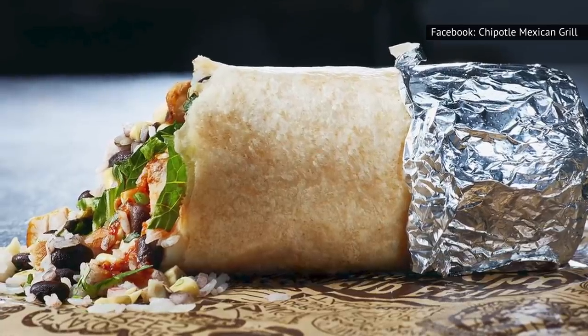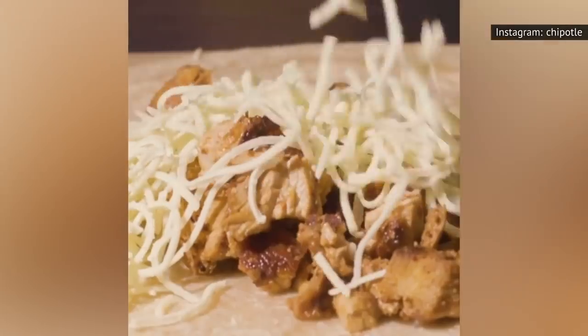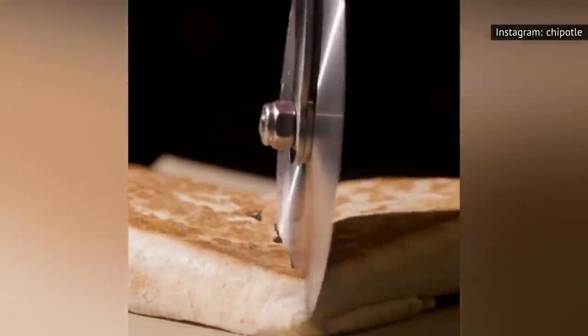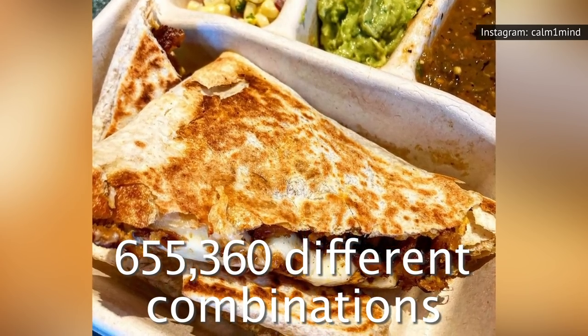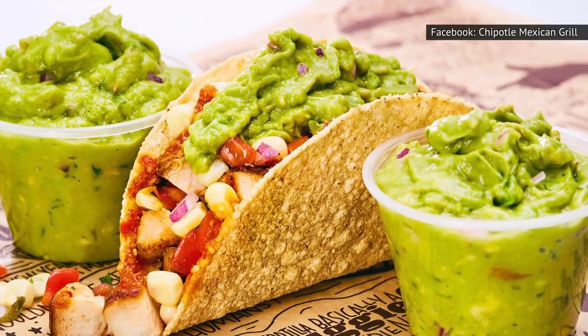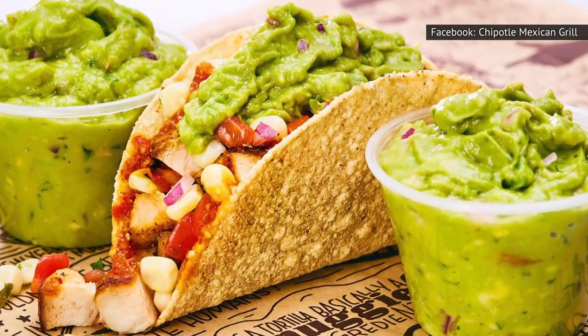The same goes for the filling, so enjoy those extras and make your burrito even heartier or your quesadilla less like a pancake. Business Insider crunched some numbers and deduced that there are at least 655,360 different combinations from just the toppings alone — that's 655,360 different ways to make your belly happy.